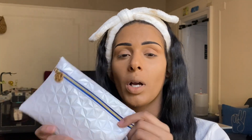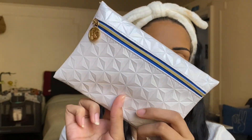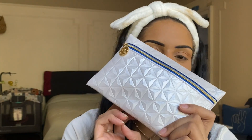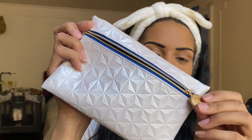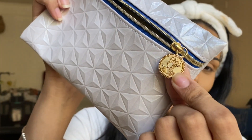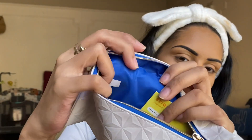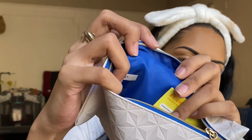First we're going to jump into our IPSY Glam Bag — the one that's $13 a month and comes with five sample to deluxe size products. I'm in love with the bag we got for the month; it looks so futuristic and modern. Here's our little charm, and the inside is just gorgeous — blue. I'm so here for it.